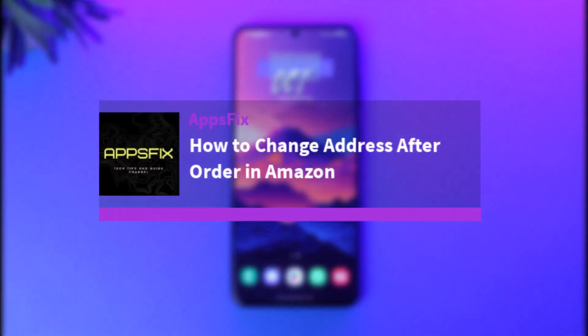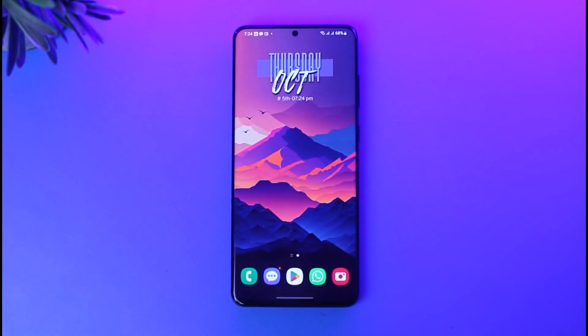Hello everybody, welcome back! Today we have got you another video. In this video I'll show you how you can simply go ahead and change your address after placing an order on Amazon. But before that, please do make sure to like our video, subscribe to our channel, and without any further delay we'll step into our video.